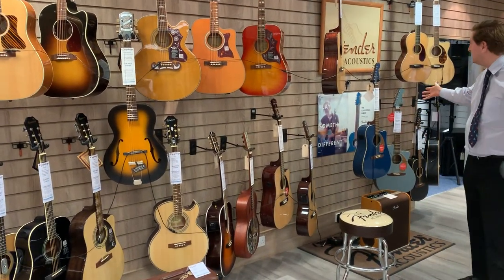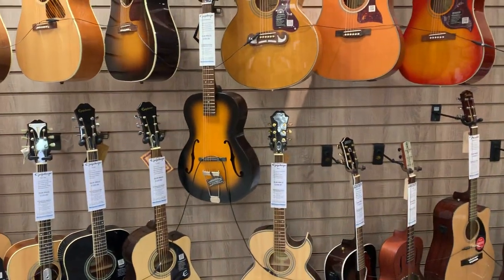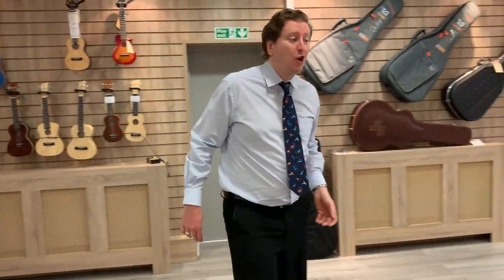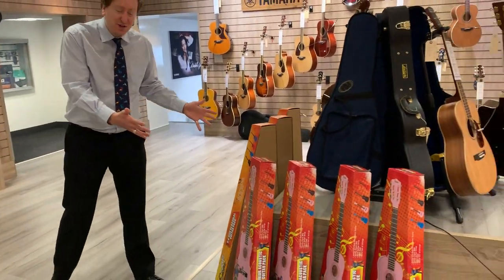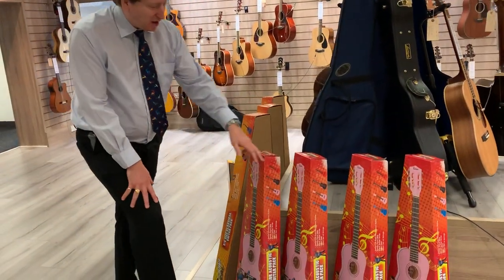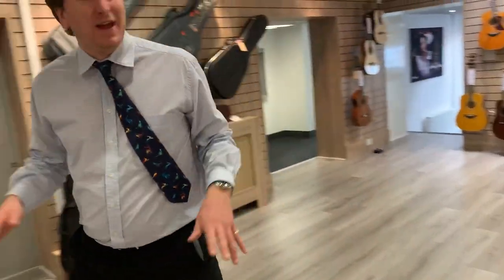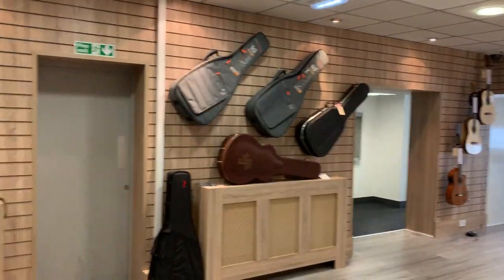We do Fender — the really famous brand — Fender acoustic guitars. We also do ukuleles. We do guitars for children as well, so guitars actually start from as little as around £50, so you can actually get a guitar for a child starting out. We've got those here, so we literally do everything here at the store, as you can see from this fantastic showroom.